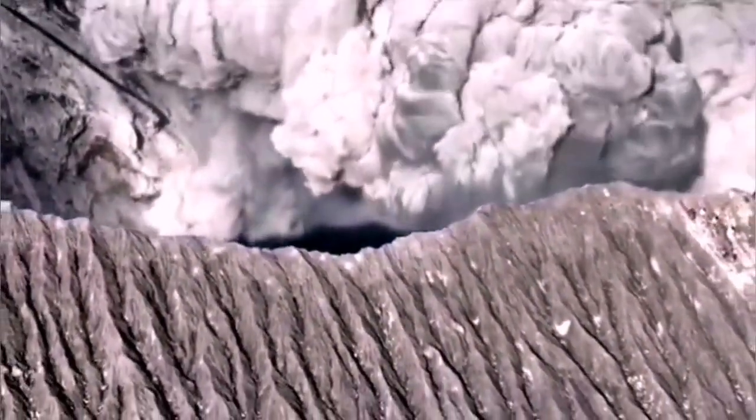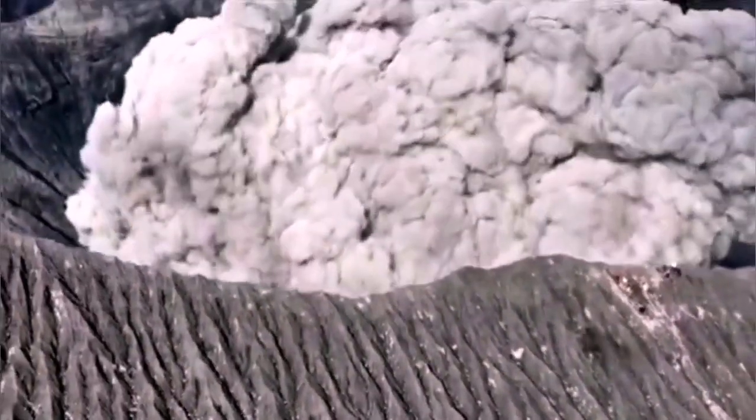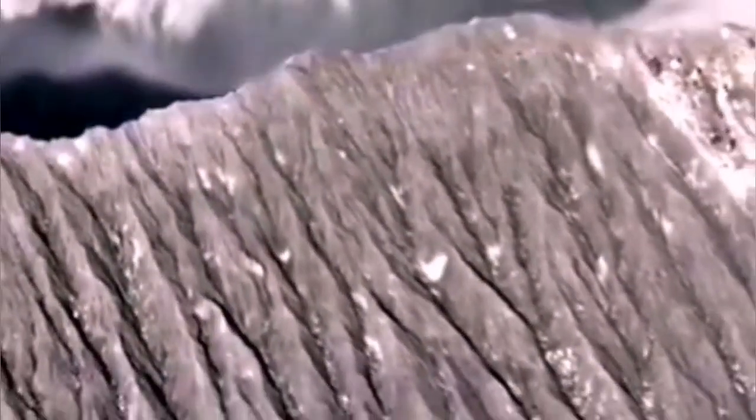I cannot verify whether this is AI-generated or a real thing. We are seeing obviously from the view of an airplane or a drone or something like that, and it has sound. Of course I cannot confirm the originality of this video, but we know that in that area people actually go and do such things at the Dokkanu volcano.